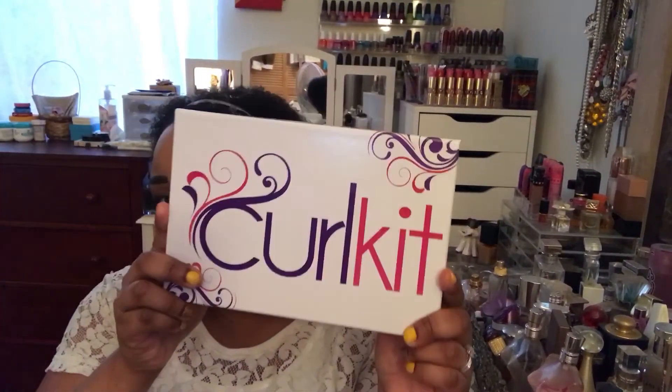Hey guys, it is time to unbox our June curl kit. I have to say, I'm getting to the point where I am actually ready to cancel my membership. And I know I say this every month. I know I was going to try to wait until the end of the year, to December. But I think I'm ready to cancel it sooner than that.